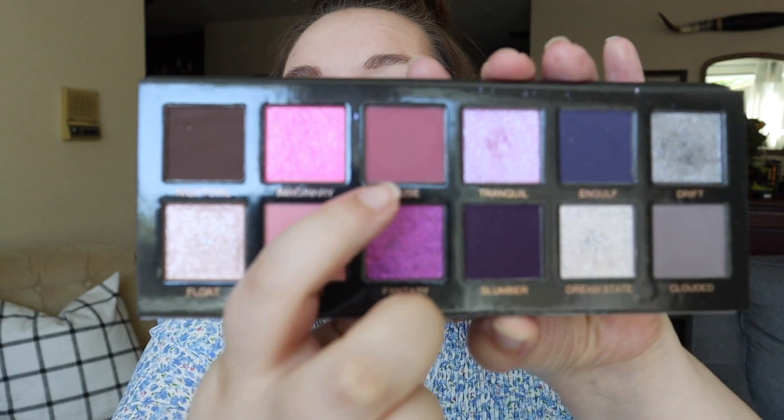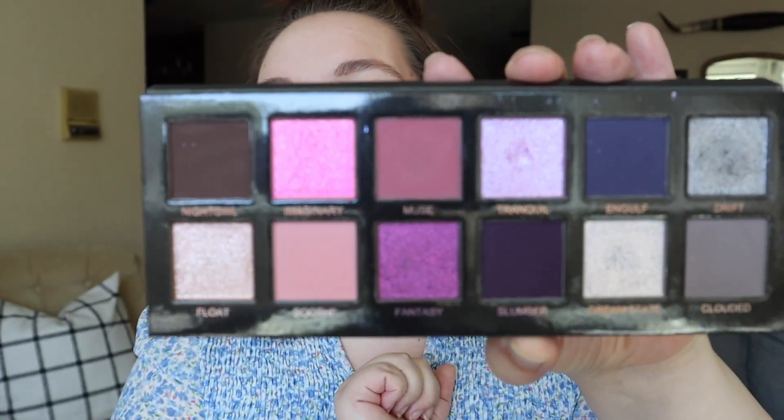Next was from my Unearthly Dreamer palette — the shade Muse. This is what it was looking like last update — I had six uses. It's like a maroon matte. It looks red in the pan, but it actually translates a little cooler on my skin tone, which is really nice because reds are kind of scary. I've only used it twice since the last update, so there's no visible progress.